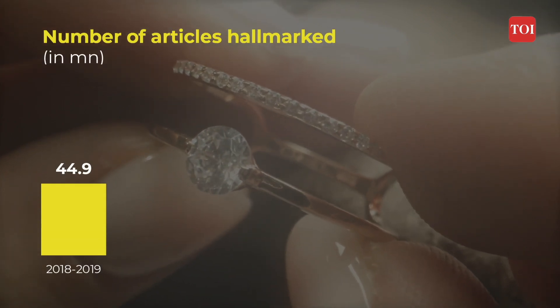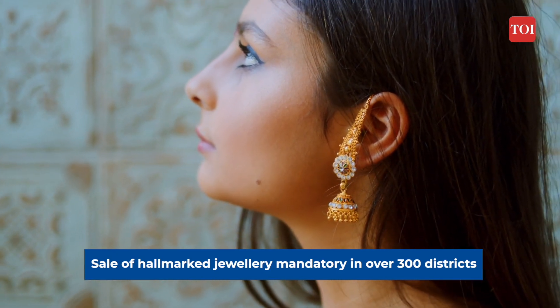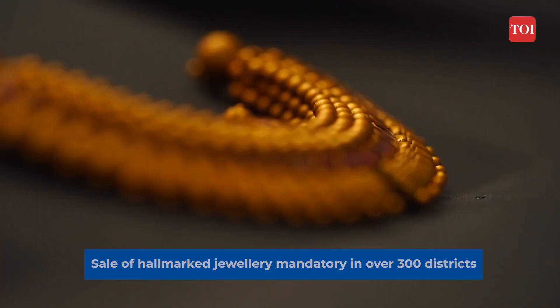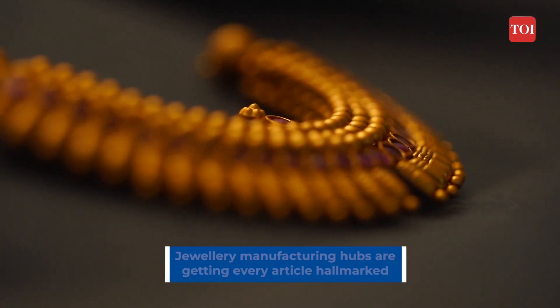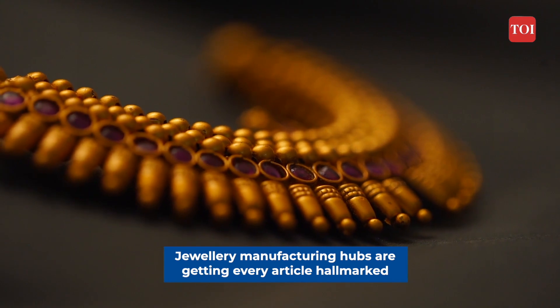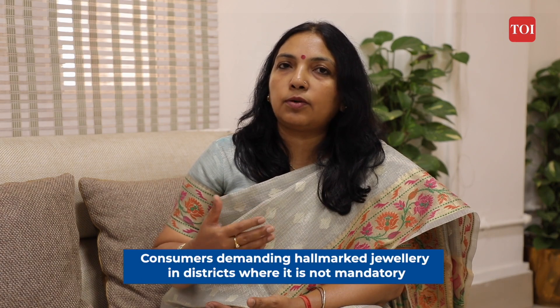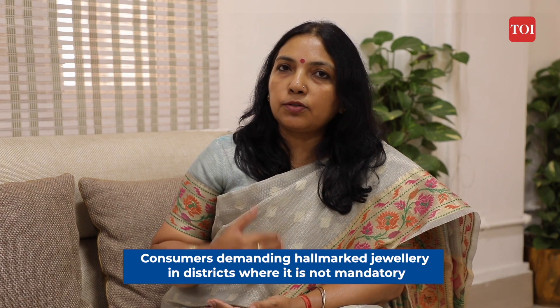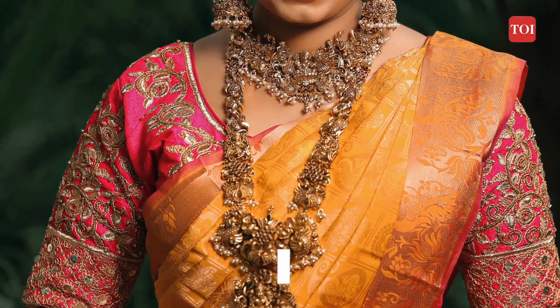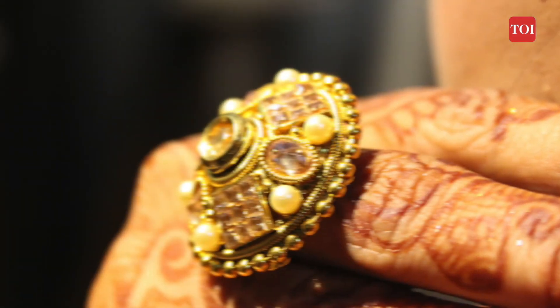Hallmarking has become mandatory in about 300-odd districts. Since most jewellery manufacturing is happening at certain hubs, those manufacturing centres are already getting every article hallmarked. Even in districts where it is not yet mandatory, due to heavy consumer demand, many jewellers have voluntarily taken registration under the scheme and are selling hallmarked jewellery.